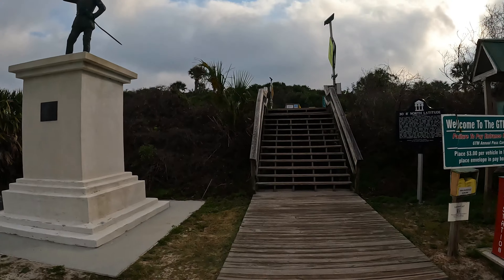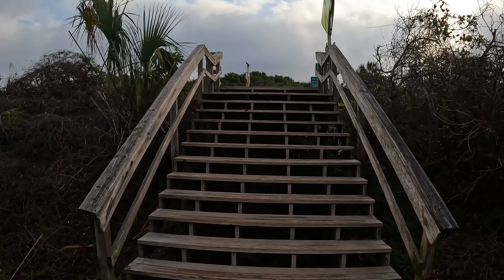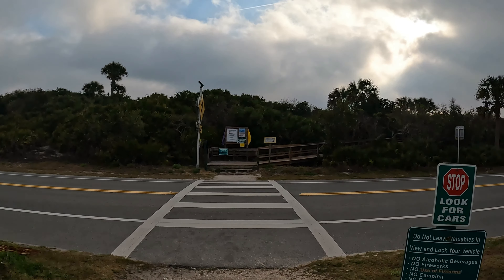This morning I'm at Guana River Reserve. I just wanted to come here and spend some time on the beach. Let's go up there. First we have to cross the road.